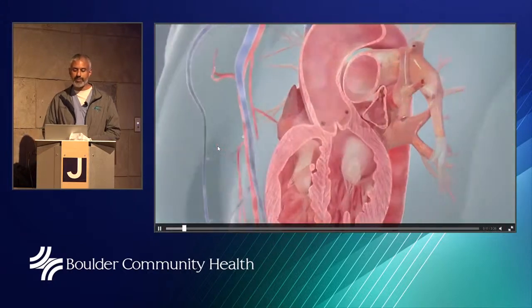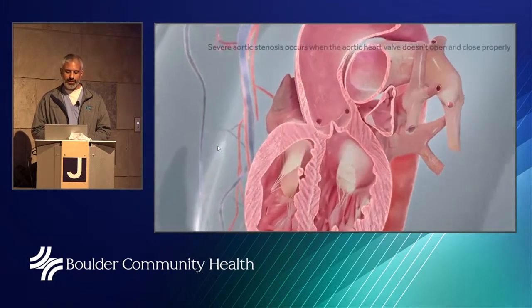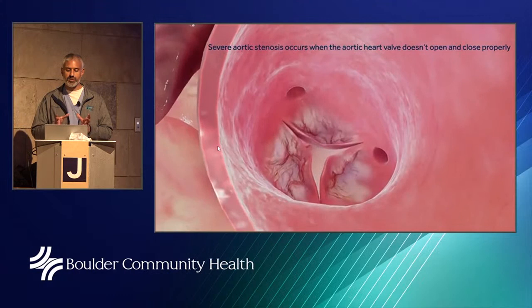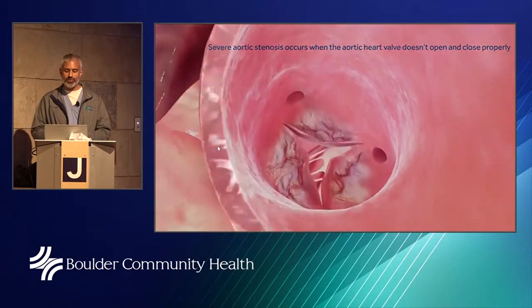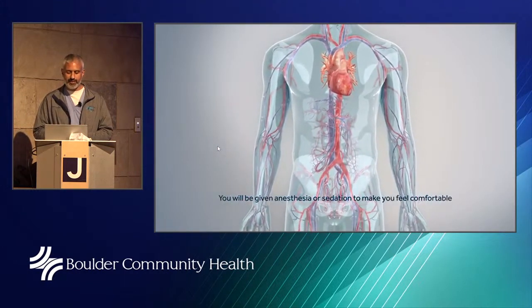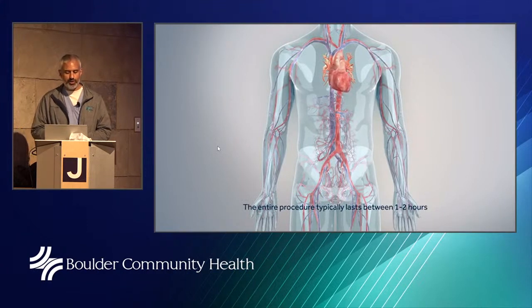Here we have the beating heart from a different perspective, looking at the aortic valve — the valve that connects the heart to the aorta, the biggest artery in the body. You can see the valve has aged and is not opening as well. That white material is calcium deposited on the valve. During TAVR procedures we often don't need general anesthesia — we can use local lidocaine for the groin with minimally invasive anesthesia.